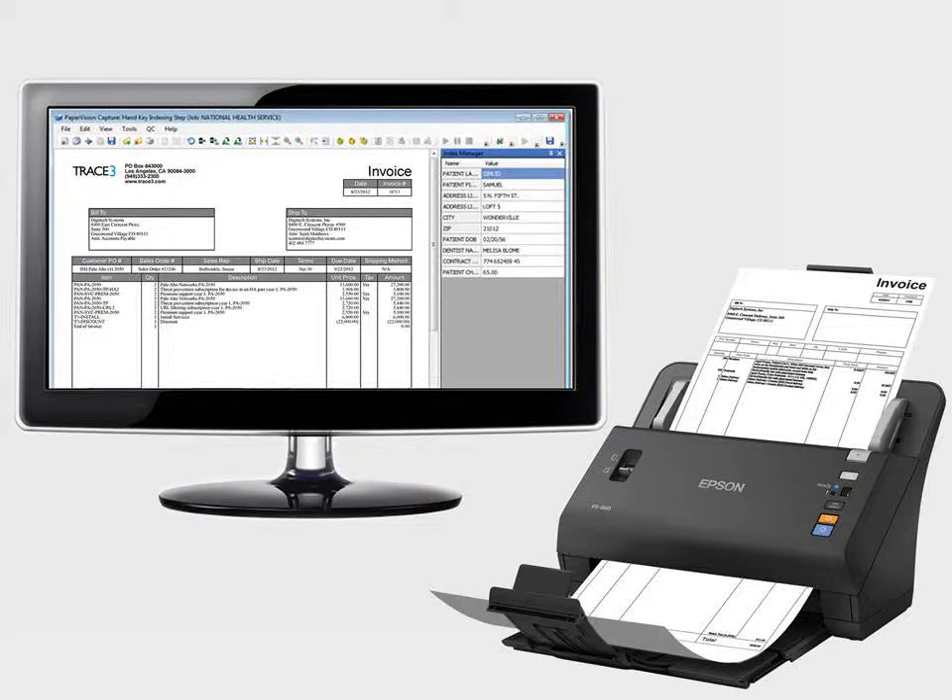Paper Vision Capture works with your scanner to convert paper documents into digital files for fast, efficient access. Besides working with virtually any scanner, Paper Vision Capture can also automatically import files, forms, and images from existing systems, fax servers, and multi-functional devices.